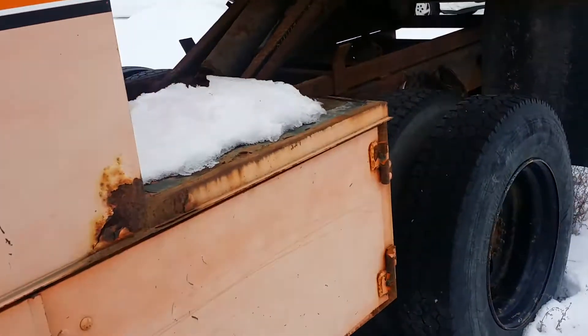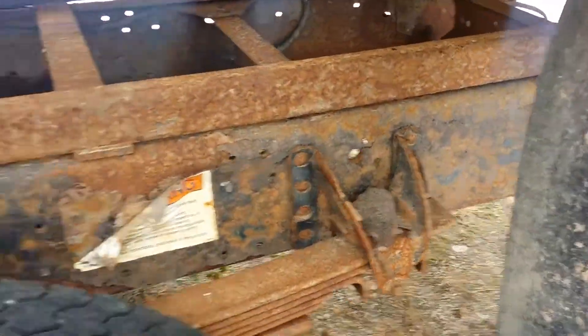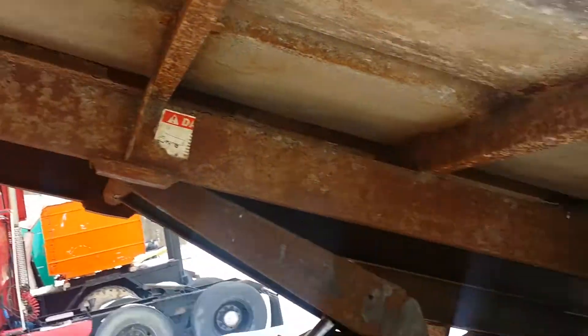Come on around here. Take a look here at the frame — no rust holes, but there is surface rust all around.